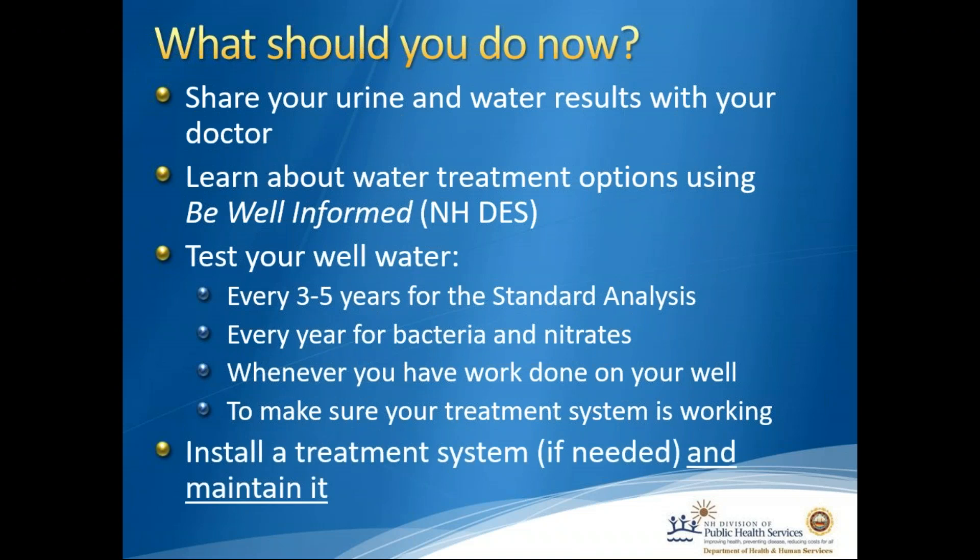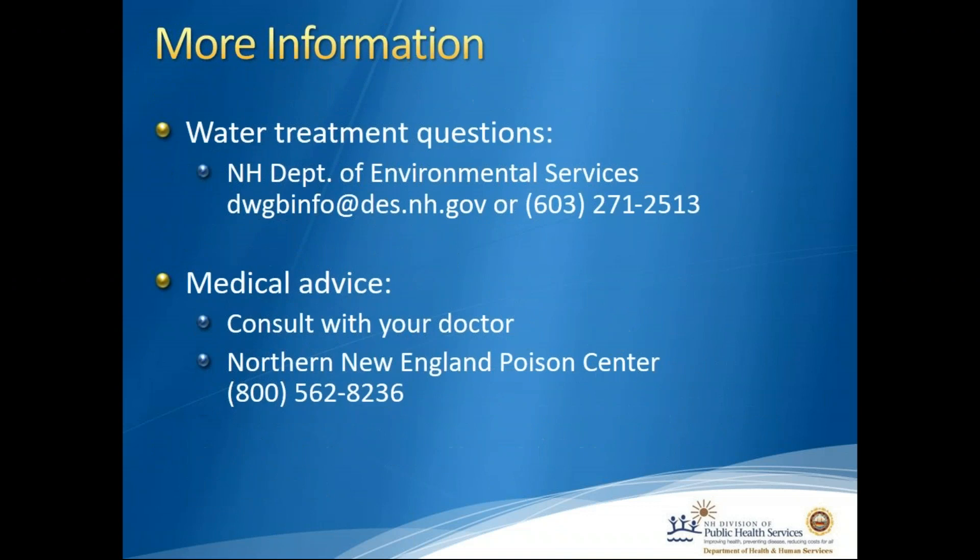Install a treatment system if needed and make sure you maintain it. Test your well water whenever you have work done on your well, and test to make sure your treatment system is working after installation to confirm it's functioning properly. For water treatment questions, contact the New Hampshire Department of Environmental Services at the email address or phone number provided. For medical advice, please consult your doctor. If you are a participant in this study, we've contracted with the Northern New England Poison Center, which can help you go over your test results and answer any questions about health effects.